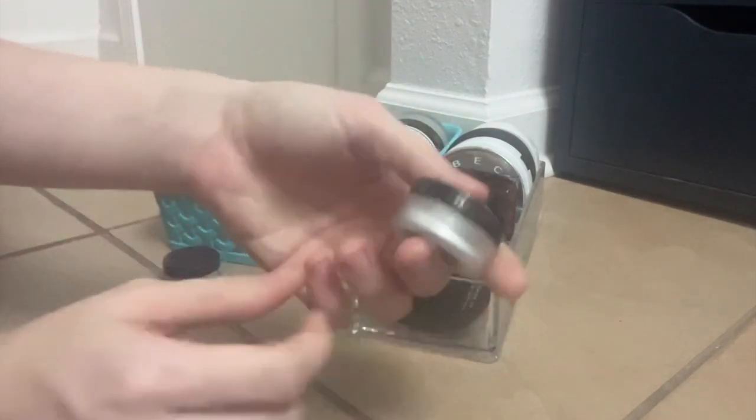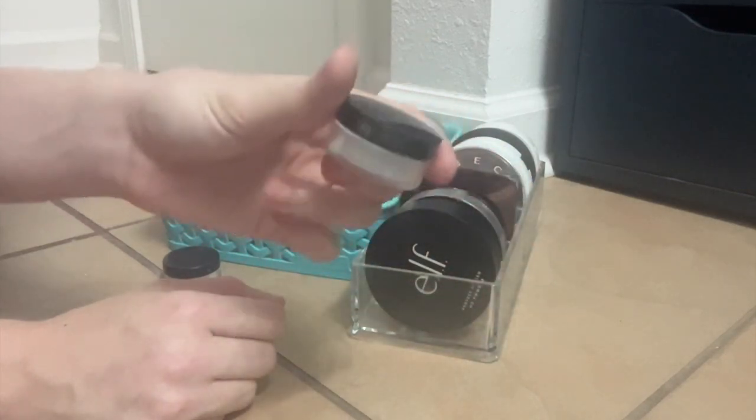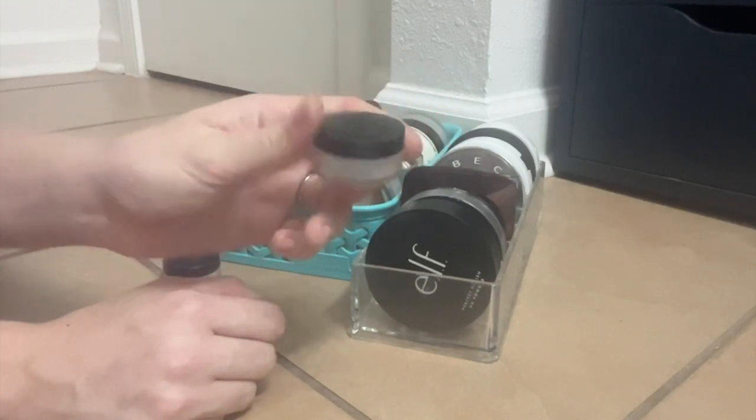This is the Laura Mercier Secret Brightening Powder. I like this. It's not amazing for long-wear setting, but it is really brightening and it does smooth things over. So I like it for that.